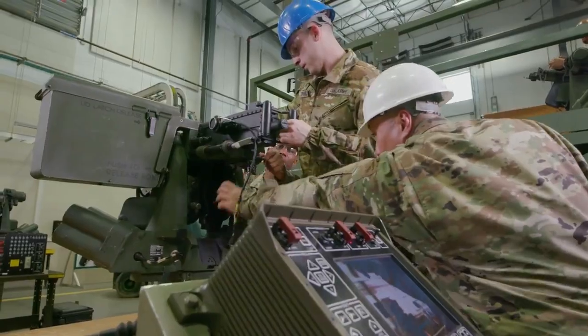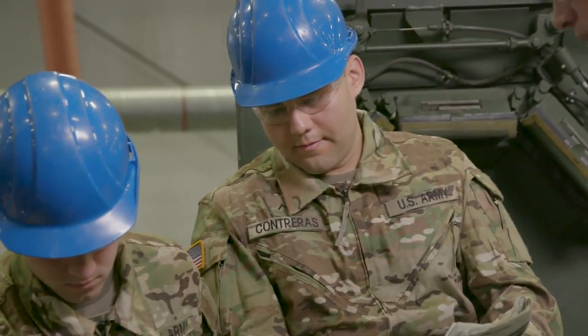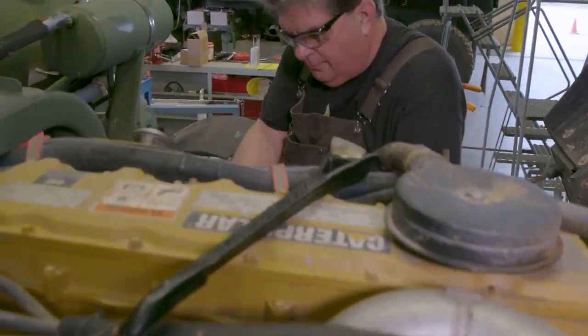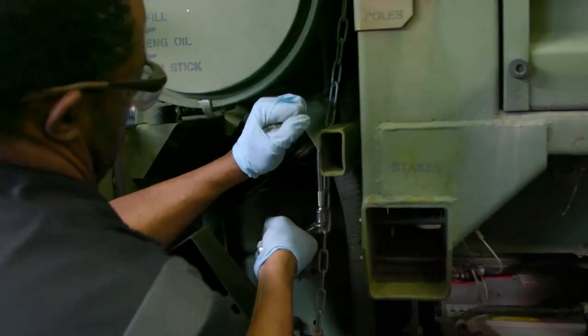Serving as a Stryker Systems Maintainer can help you transition from the military to the civilian employment sector, because your skills in leadership, teamwork, and problem solving are skills and values in demand by civilian employers.